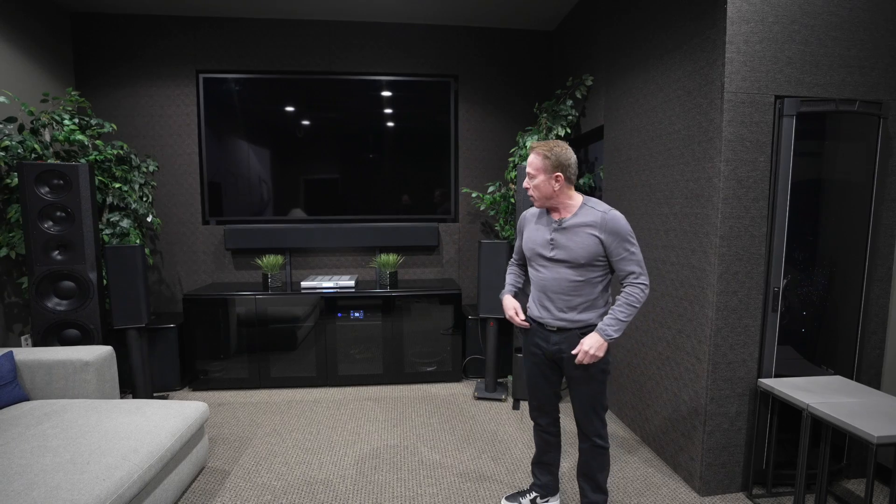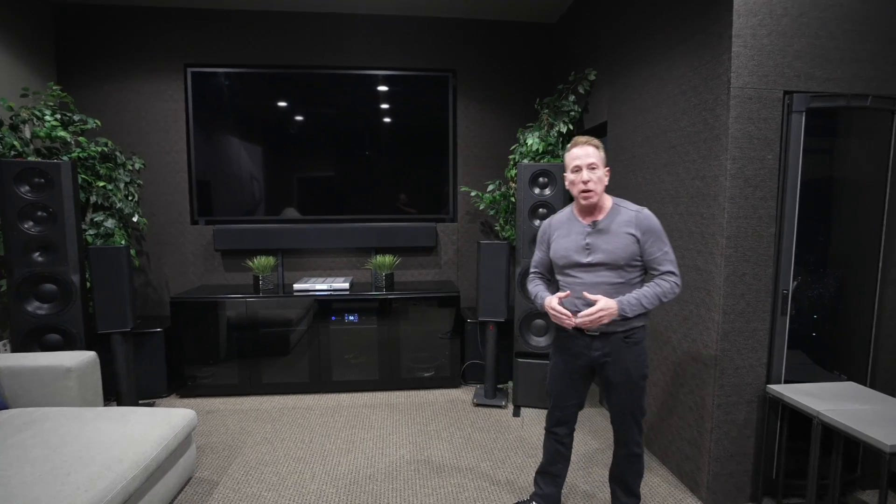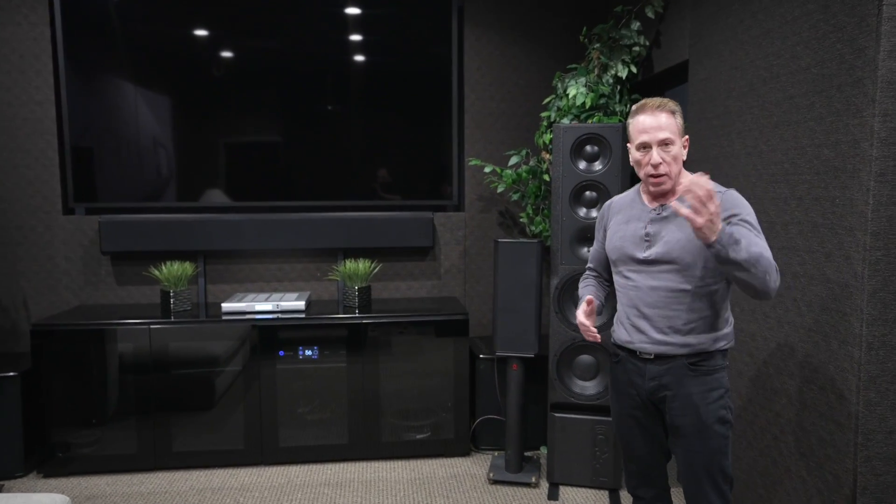Hi, I'm Mark Goldman with Pro Audio Technology and Theory Audio Design. I want to introduce to you our Theory demo room in Lake Forest, California. We'd like to invite you to come out and talk to your dealers about arranging a trip.